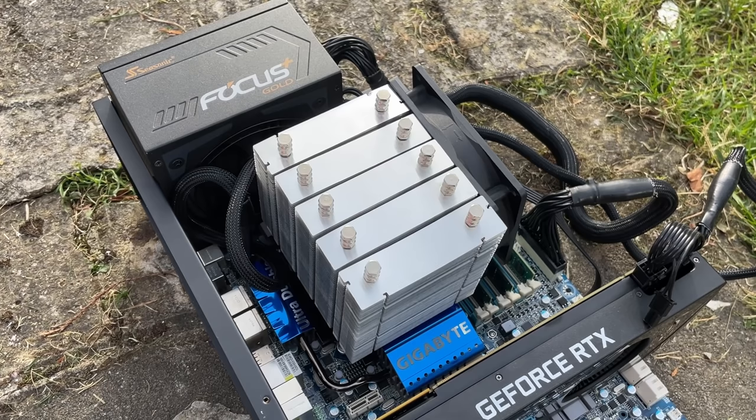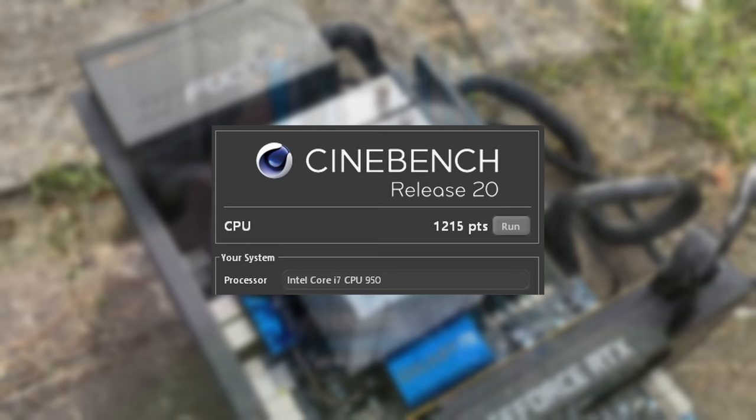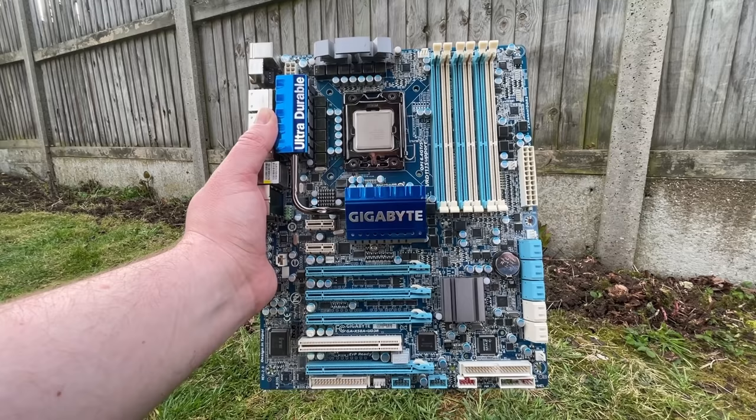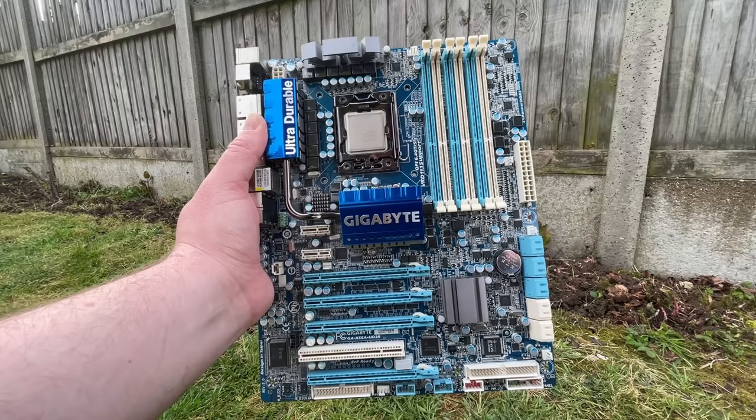As far as multi-threaded CPU performance goes, I found that the i7 950 at 3.744GHz sits between a 3rd gen i5 3550 and an i7 3770. It's still snappy and responsive under Windows 10 and from a daily usage perspective I can't fault it. That said, it's fair to say that older quad core processors can really struggle in games these days, and unfortunately this CPU is no exception.